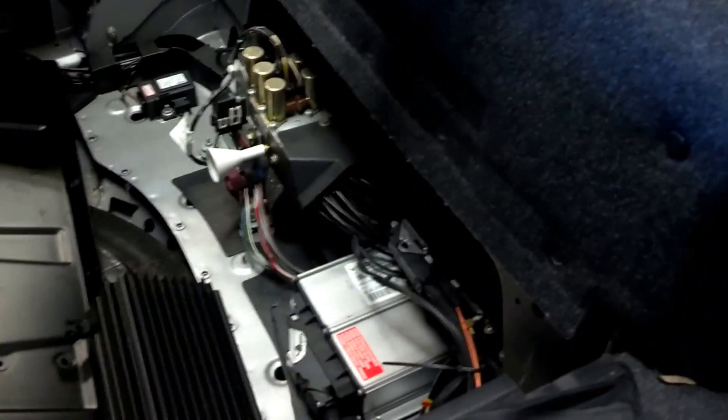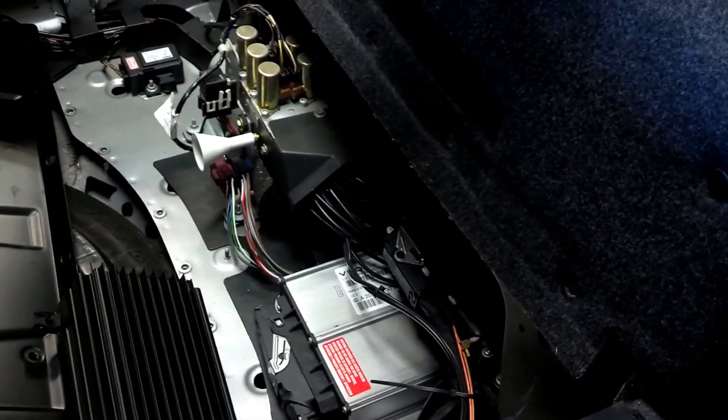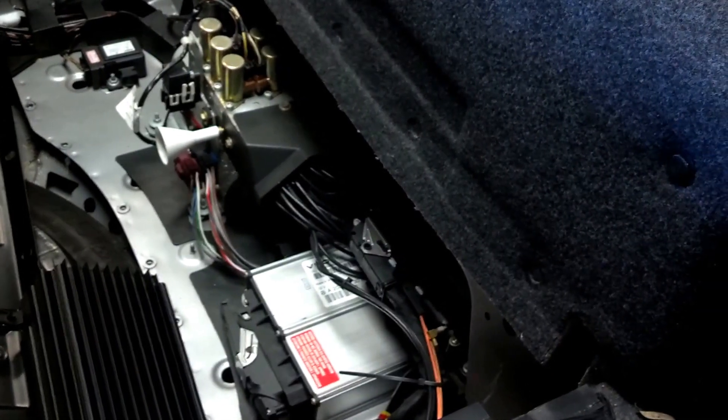If you look at all this hydraulic system here with all the switches and the control module, the only problem we have is a bad ground. We can fix it by releasing all the pressure, and within a few minutes and a few dollars the car will be ready.